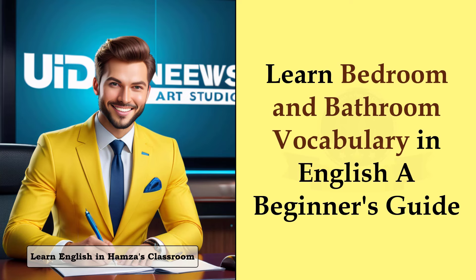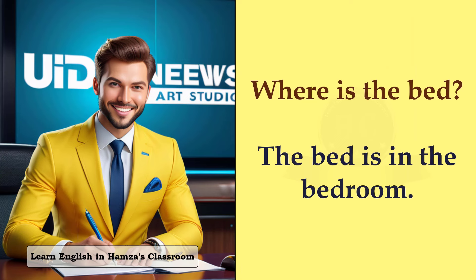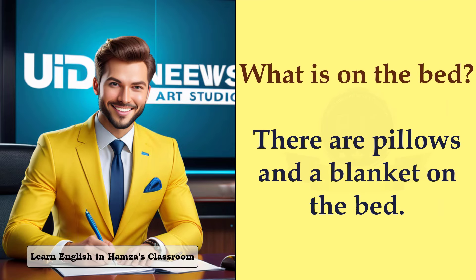Learn bedroom and bathroom vocabulary in English — a beginner's guide. Where is the bed? The bed is in the bedroom. What is on the bed? There are pillows and a blanket on the bed.